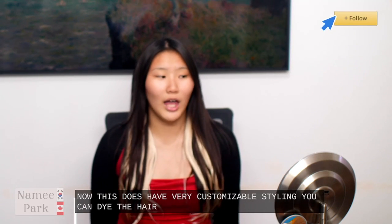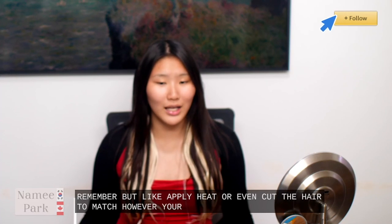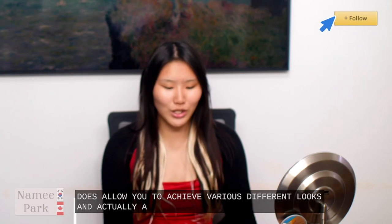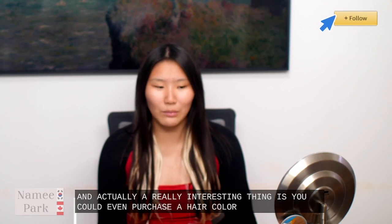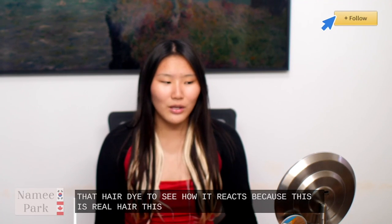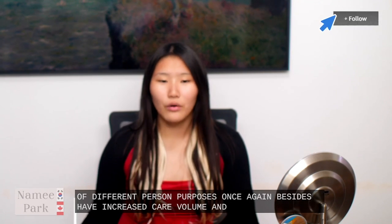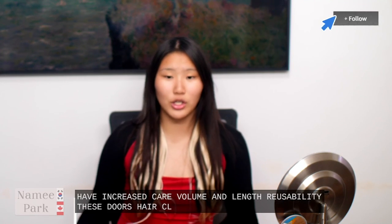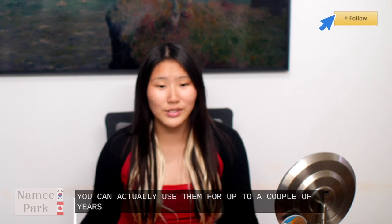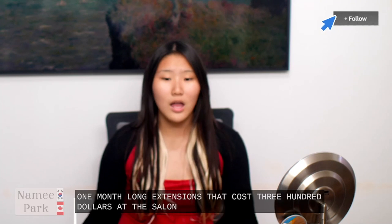This does have very customizable styling. You can dye the hair, perm, or straighten it — apply heat or even cut the hair to match however your style is. The versatility allows you to achieve various different looks. A really interesting thing is you could even purchase a hair color that's similar to yours and then use that hair color to test out a hair dye to see how it reacts, because this is real hair. This can be used for such a variety of different purposes. This does have increased hair volume and length. With reusability, these Doors hair clip extensions can be reused multiple times — with proper care and maintenance you can actually use them for up to a couple of years.